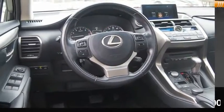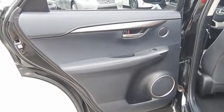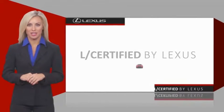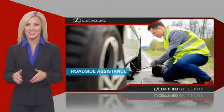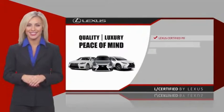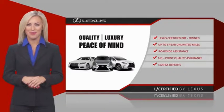Come see the car for yourself. Only the best pre-owned Lexus vehicles qualify for the Lexus Certified Pre-Owned Program. Warranty, roadside assistance, and an intense quality assurance inspection provide you total peace of mind. Ask your dealer for details about the Lexus Certified Pre-Owned Program.